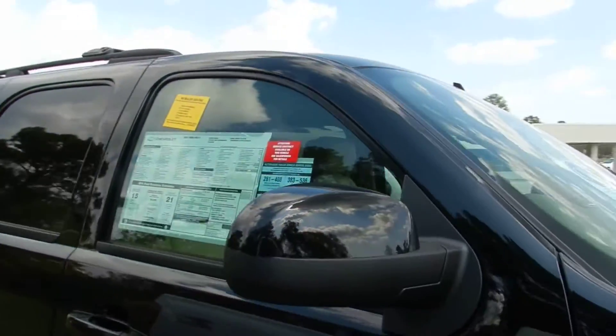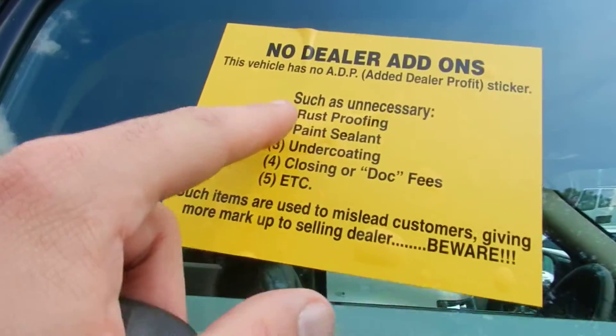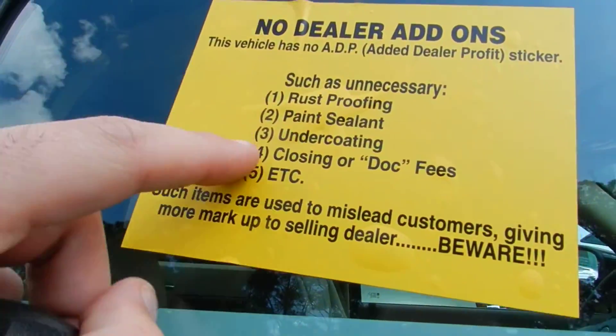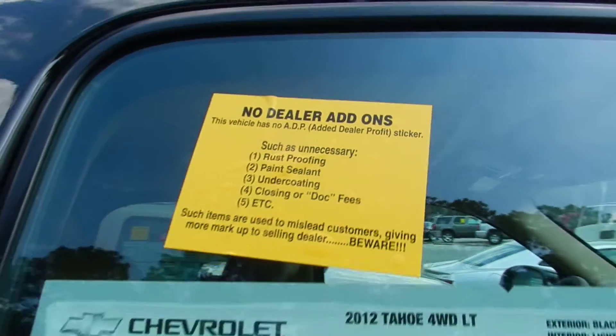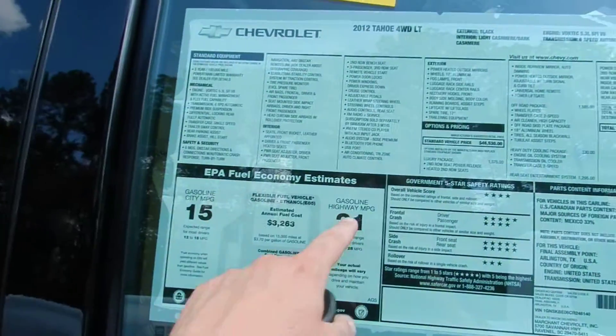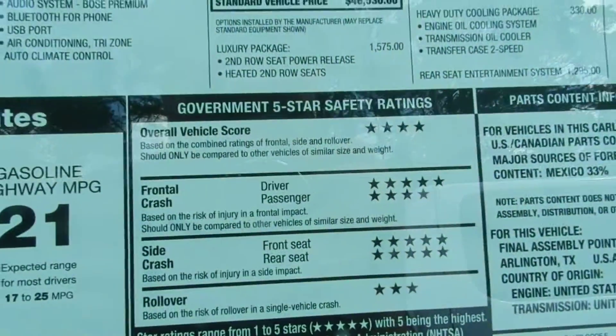We're doing a little overview here today of the vehicle. Let me show you something — no dealer add-ons such as rust-proofing, paint, sealant, undercoating, closing, or dock fees. That's right, no closing or dock fees at Marchant Chevrolet. This Tahoe is getting 21 and 15 on the fuel mileage. Lots of stars — that's a good thing for safety ratings.